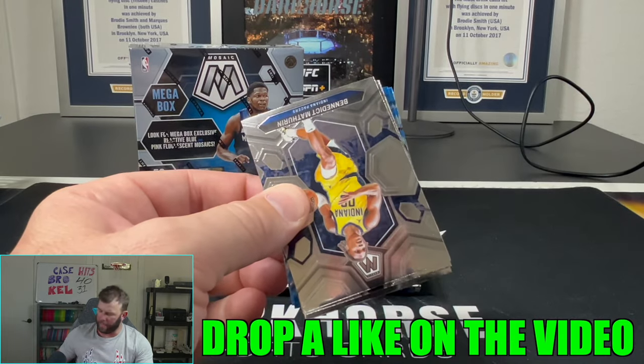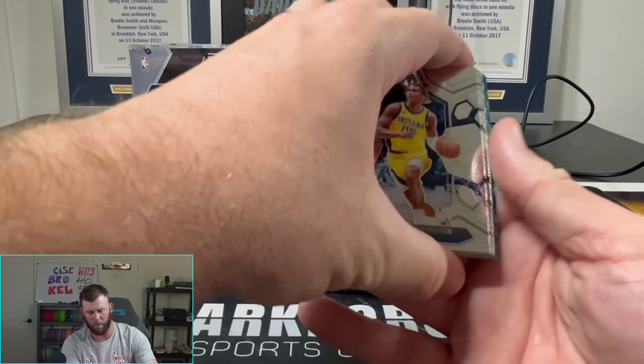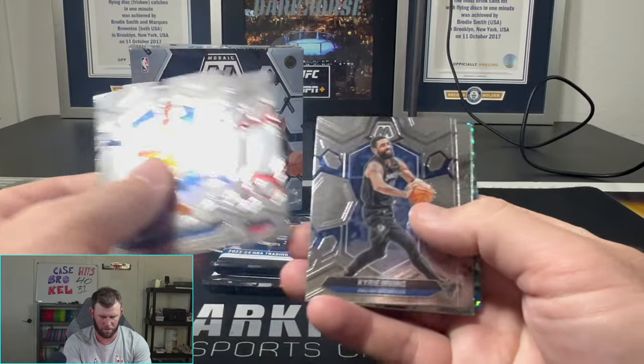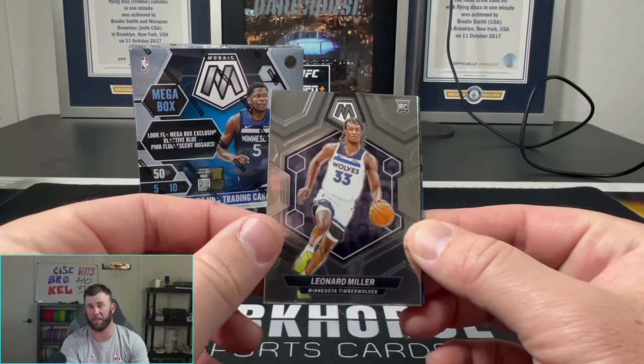Have you guys been opening any of the Topps basketball? Topps is coming out with a lot of new stuff as well. Did you guys go after the one-of-one Olympic cards? Were you guys chasing those? I was not.